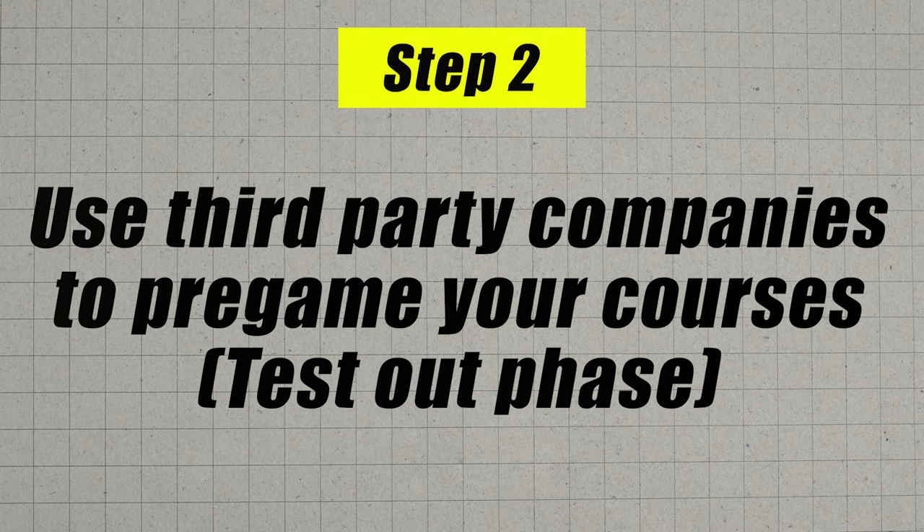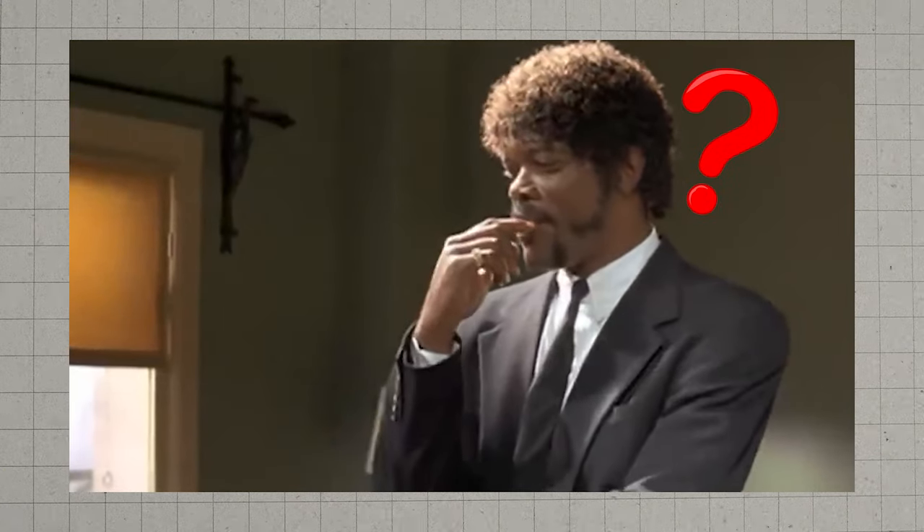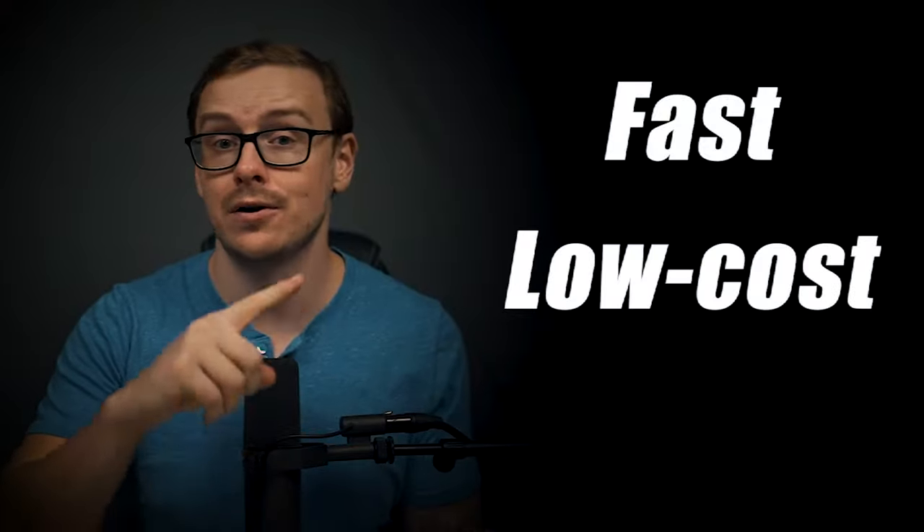At this point you're going to move on to step number two, which is you are going to test out of many of the remaining classes using third party companies. You might be wondering why you would use a third party company when WGU is already so fast and competency based. Well, there are three really great reasons: it's faster, cheaper, and easier.